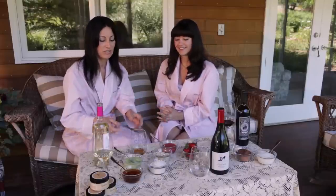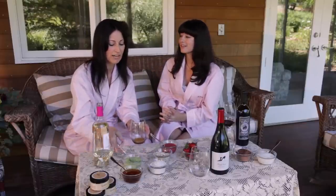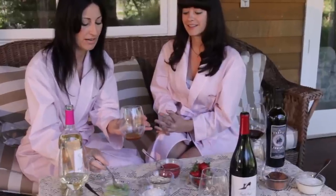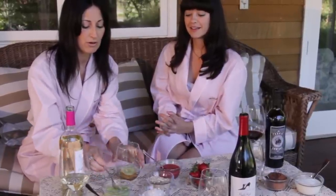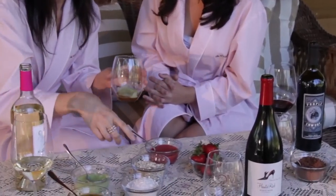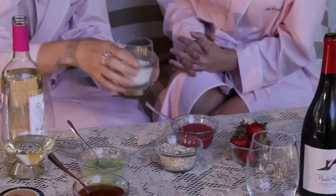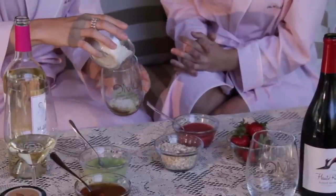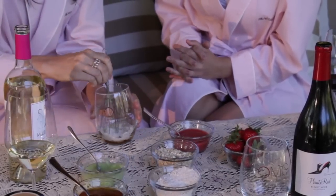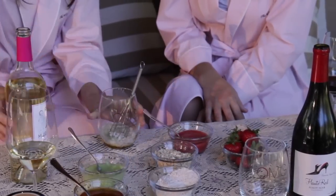Actually, everything I make is edible. So we're going to start with a cucumber cocktail. I've added a little bit of honey from my cupboard, took some cucumber from my garden, peeled it and pureed it in the Cuisinart. We also have a little bit of oat flour here, which is simply made from the kids' oatmeal that I threw in the Cuisinart as well. We're going to mix this up to a nice paste consistency.